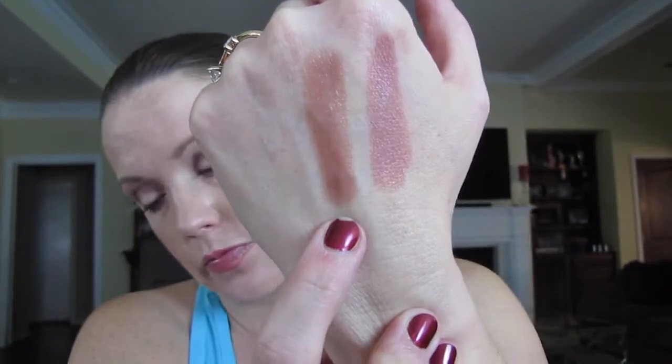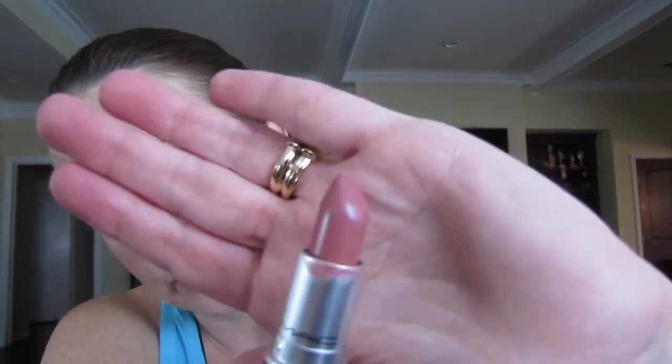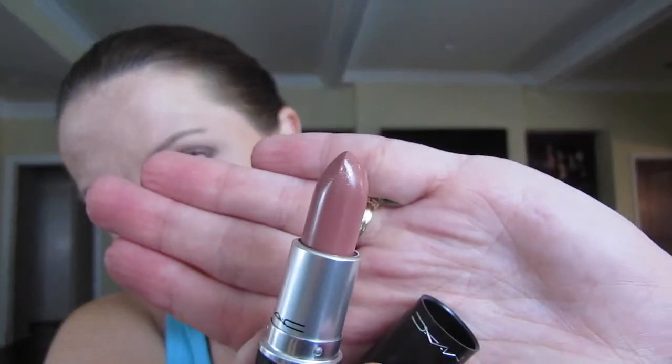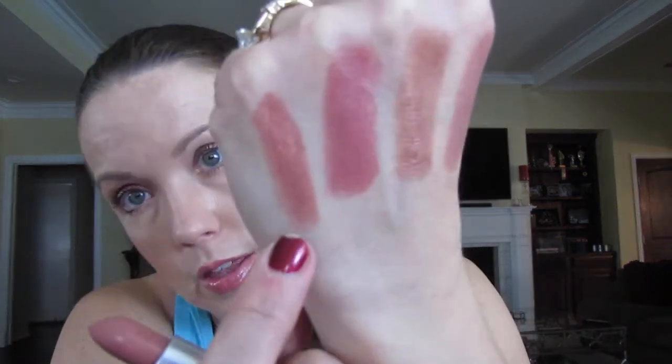Next is Brave, and this is a Satin finish. Love it — there's Brave. And here is Modesty, which is a Cream Sheen. There's Modesty.